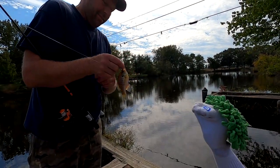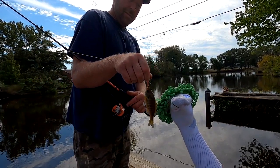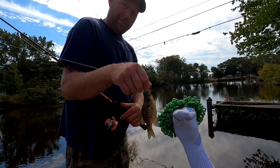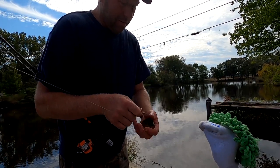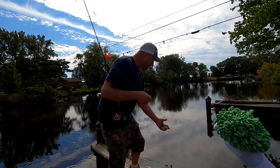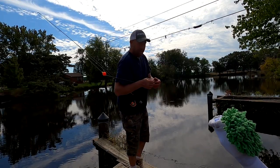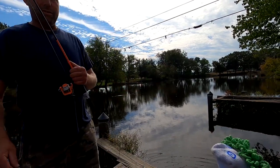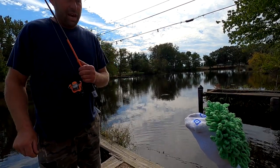Great job baby corn! Let's get your picture with it — baby corn and his first panfish, this is awesome. Alright, take him off baby corn and we'll let him go. There you go Mr. Panfish. That was a good job baby corn, that was awesome. You ready to try to get a bigger fish now?